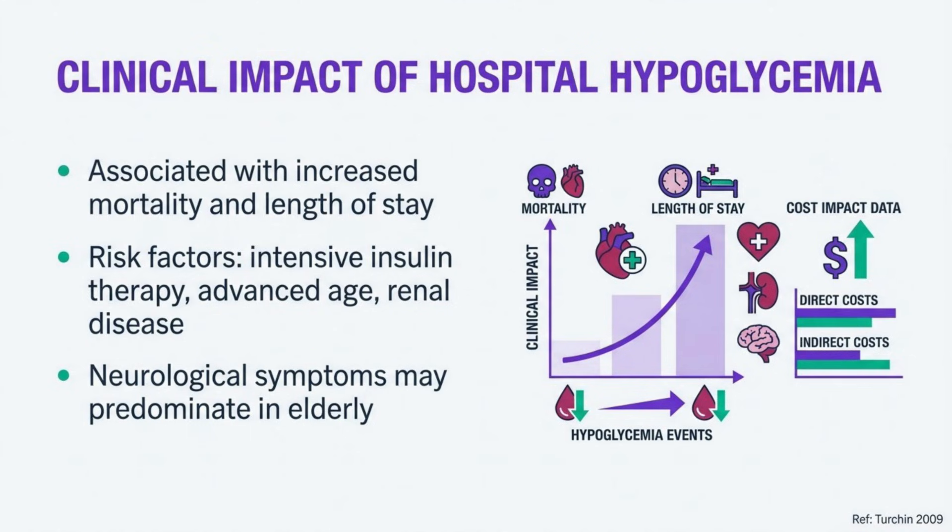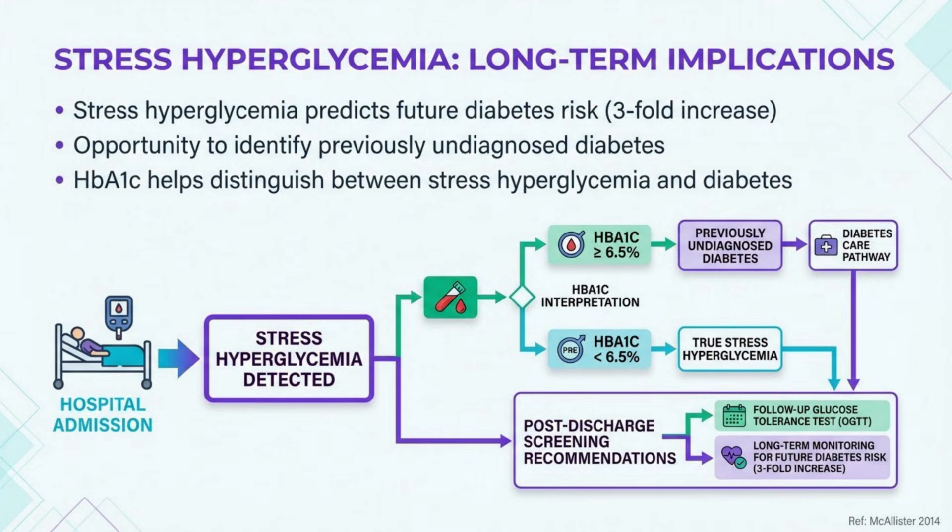Stress hyperglycemia has important long-term implications. Patients with stress hyperglycemia have a three-fold increased risk of developing diabetes within three years. Hospitalization presents an opportunity to identify previously undiagnosed diabetes. HbA1c testing helps distinguish between stress hyperglycemia and pre-existing diabetes. Consider post-discharge diabetes screening for patients with stress hyperglycemia but normal HbA1c.